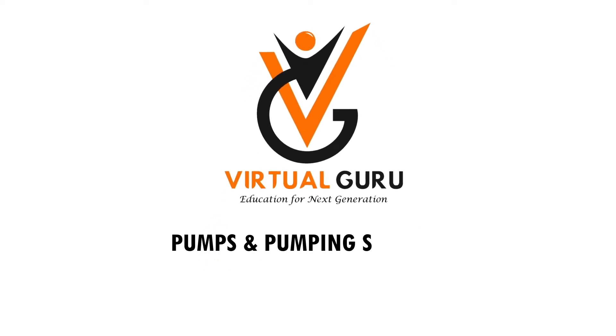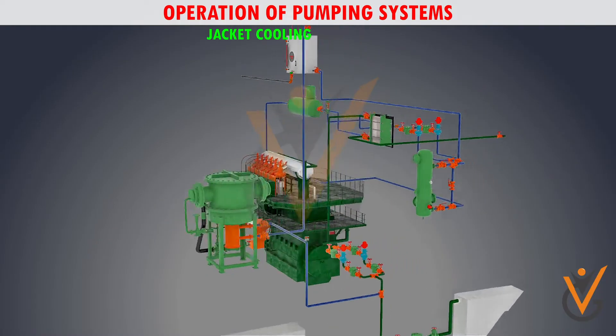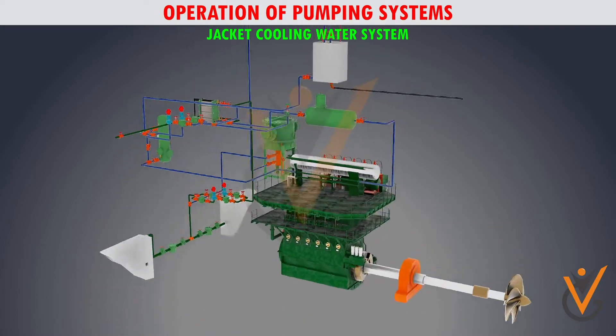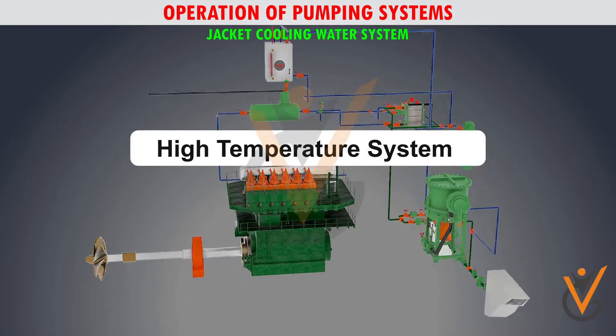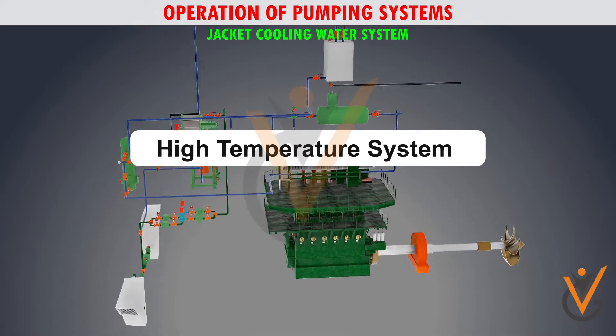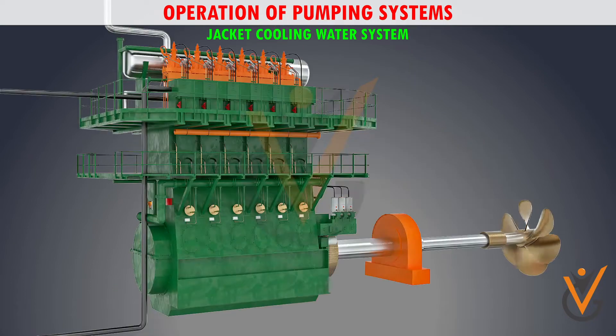Pumps and pumping systems — operation of pumping systems. The engine has two cooling water systems: one is the high temperature jacket water system, and the other is the low temperature system. The high temperature system is a fresh water cooling system.